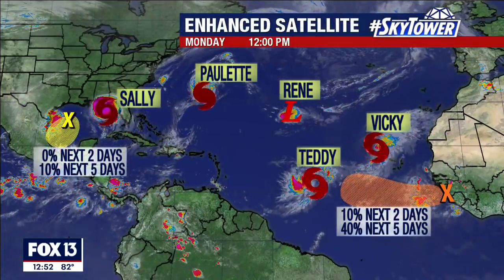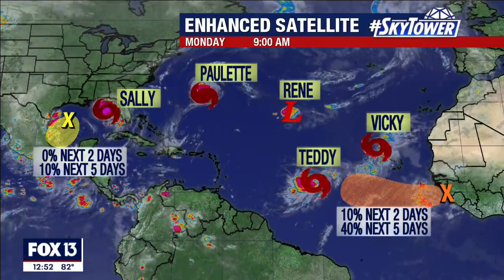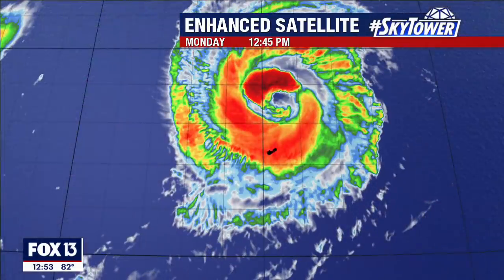So we have Hurricane Sally, Hurricane Paulette, Tropical Depression Renee, Tropical Storm Teddy, and Tropical Storm Vicky — two hurricanes, two tropical storms, and a tropical depression: five named systems in the Atlantic Basin, which includes the Gulf of Mexico. Talk about a busy season — that is the definition of a busy season.